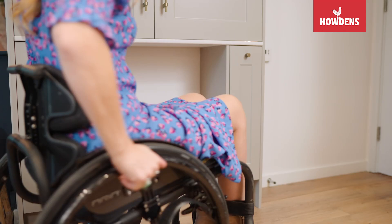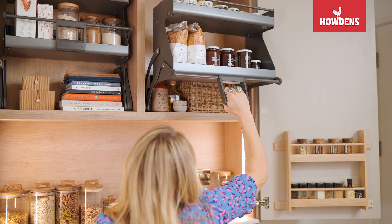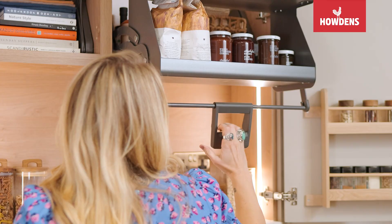I've also got this extraordinary larder which has been designed around me specifically — it's a bit of a game-changer, to be honest. It's got shelves that you can pull right down, which means I can utilize the space I otherwise wouldn't be able to get to.